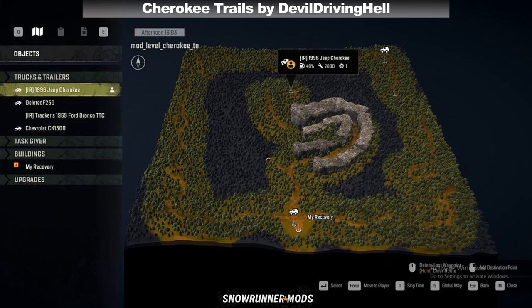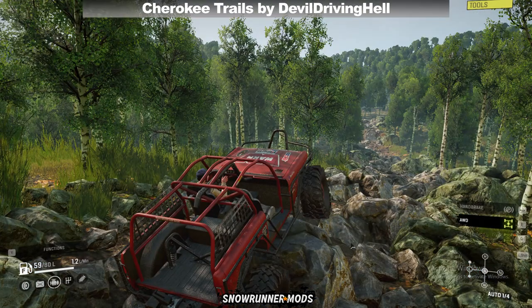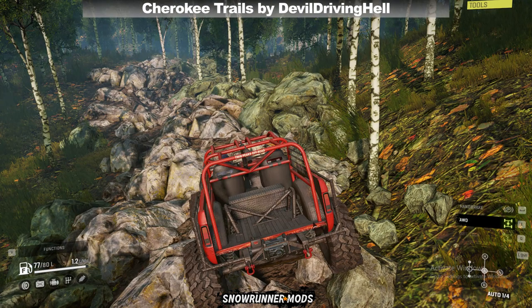Next we have another new map by DevilDrivingHell called Cherokee Trails. This is an extreme rock crawling map that comes with one garage and many rocky trails. If you're gonna use this map, you need to install your own rock crawler as it doesn't come with the Fort Bronco shown in the image.